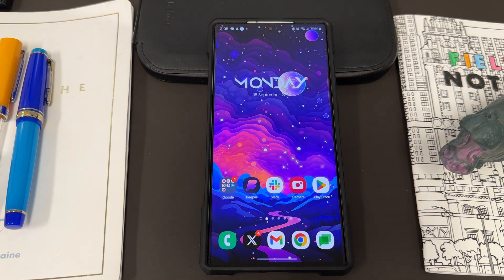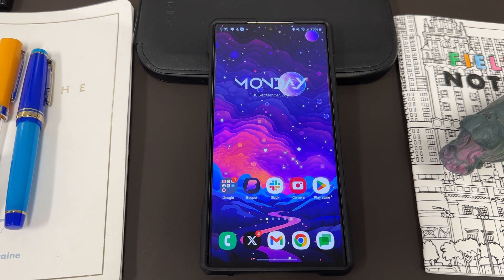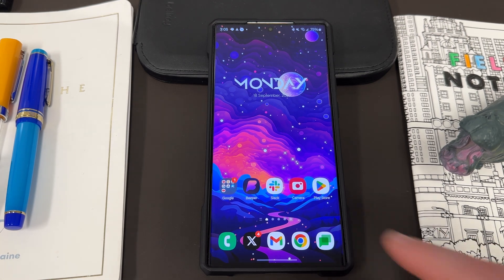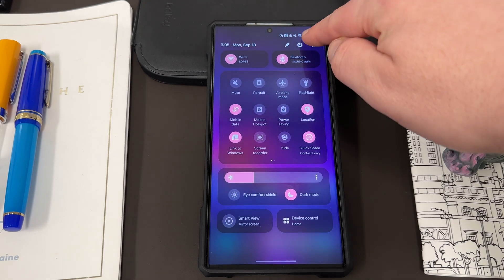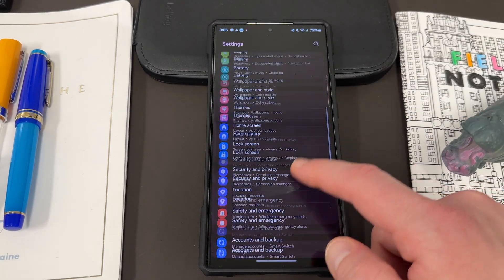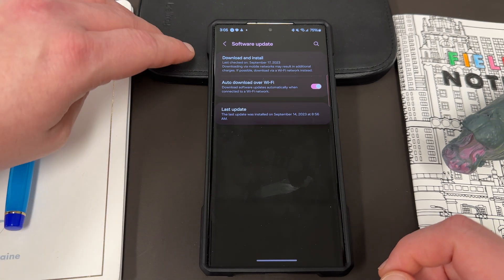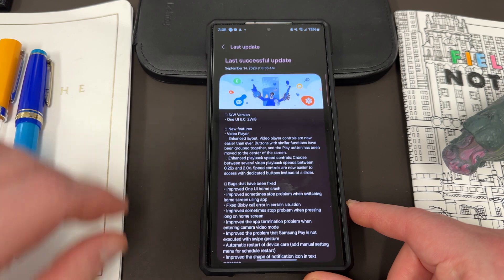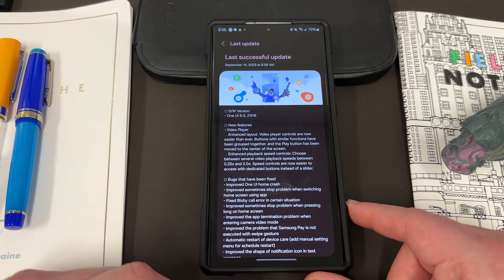So I want to show you guys this amazing new feature. When I updated to One UI 6.0 Beta 3, I'm also going to talk a little bit about Beta 3 stability and battery life, because I know people want to hear about that. But here's another feature I found. If you go into Settings and look at your most recent update, go down to Software Update, you can see I updated on September 14th, and if you tap there, you see all the features that came with One UI 6.0 Beta 3.